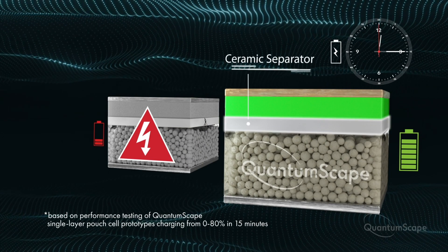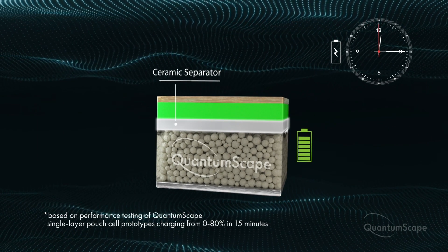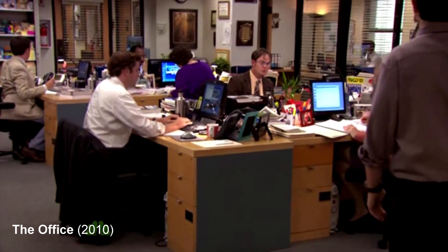Battery technology can be boring. A breakthrough in separator technology is not going to get the clicks. But if I told you that QuantumScape stock shot up 34% in a single day — now that I have your attention.